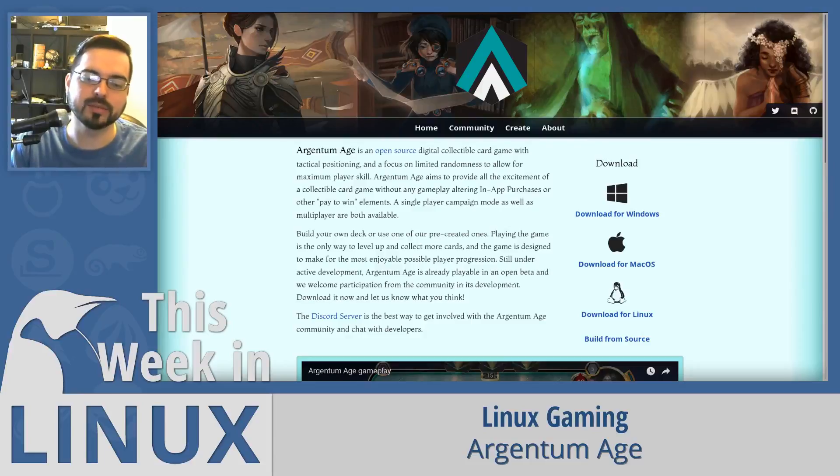Last but not least this week, we have Argentum Age — another collectible card game, but the twist is that it's completely open source. There aren't any microtransactions or anything, so that's refreshing. It's worth noting that Argentum Age isn't available on Steam, so you'll need to download the game from their website.